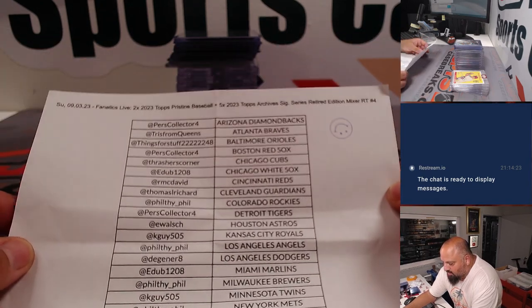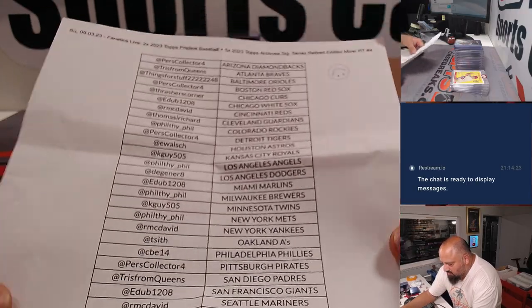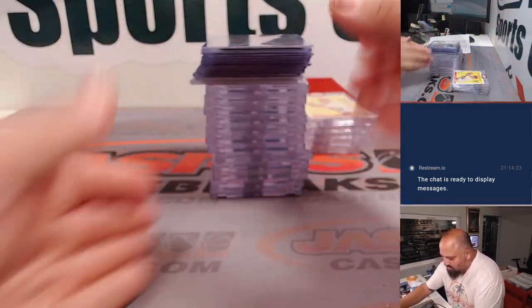Here are all of the names that were in the break. Thank you so much, guys, for buying and for watching and for hanging out with us. All right, let's see what we hit. We're going to start with the Pristine boxes.